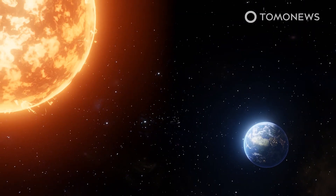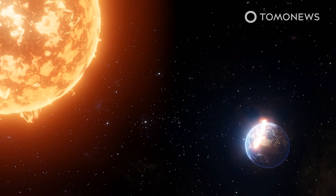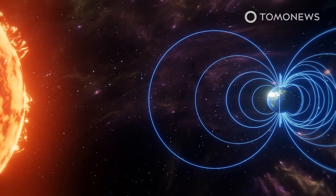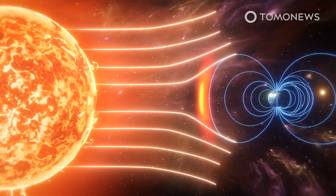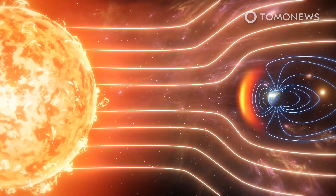According to The Conversation, in billions of years, cooling will lead the whole core to become solid, which will leave Earth without its protective magnetic field and expose us to solar and cosmic radiation. One question the study raises is whether lopsided cooling in the core could already be affecting the strength of Earth's magnetic field — we already know from the ESA that Earth's magnetic field has lost 9% of its strength over the last two centuries.